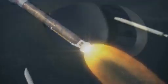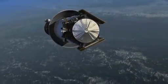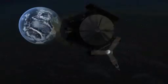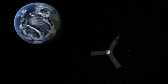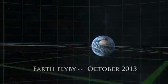Even riding a powerful rocket into space will not be enough on its own to push Juno to its target. The spacecraft still needs the kind of assist only a planet can provide. That's why Juno will go into an orbit that will bring it past Earth two years after launch and use Earth's gravity to slingshot it out to Jupiter, arriving there in August 2016.